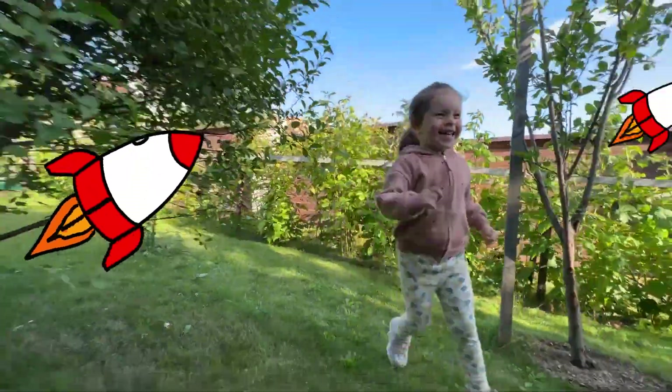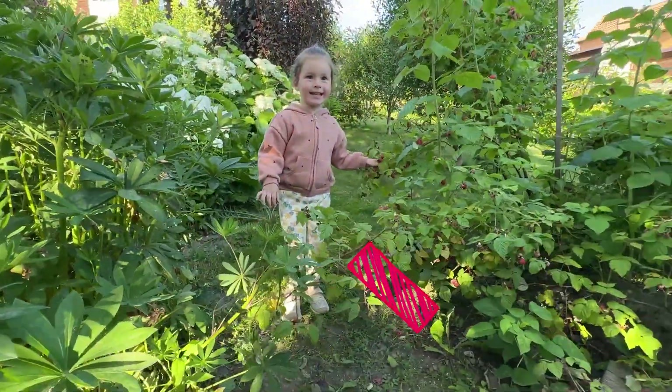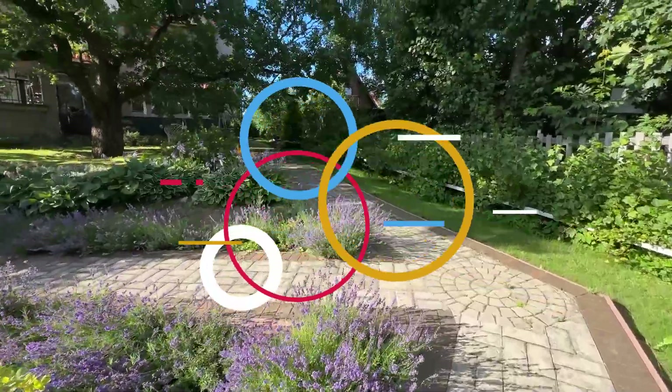And now let's run. Go, go, go. Now stop. It's a barrier. So many beautiful flowers.